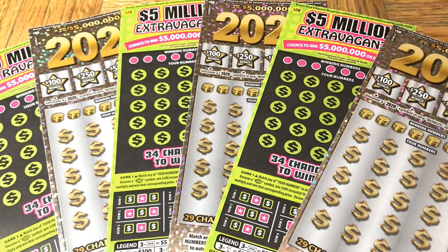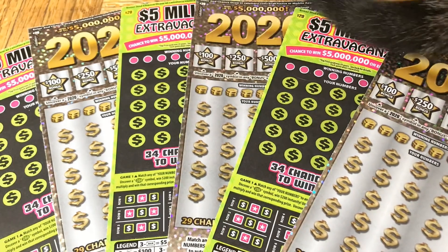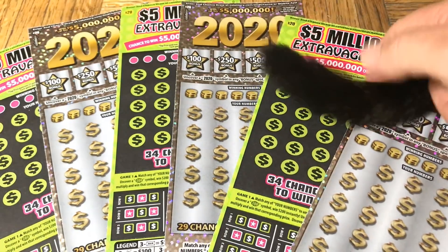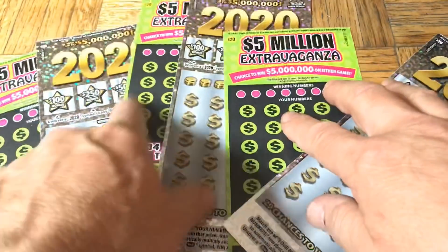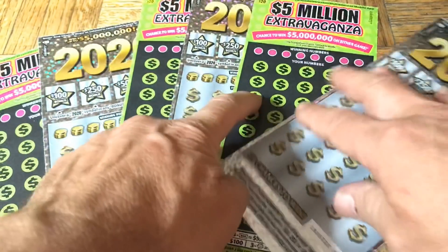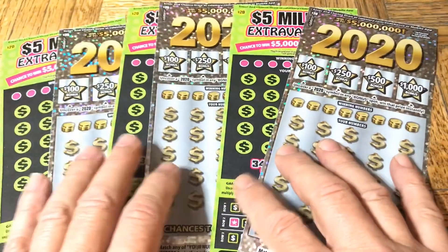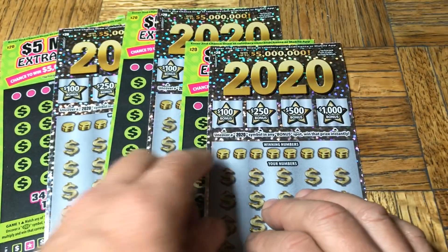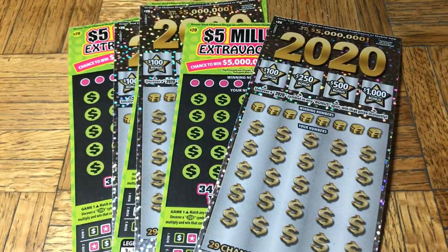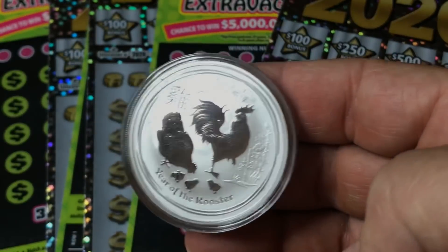Hey folks, Johnny has got the lotto scratching and we are scratching a $120 batch of California scratch tickets. We were being invaded by Moochie — she's like a windshield wiper. We have two different flavors: three of the $20 '$5 Million Extravaganza' and three of the $20 '2020' tickets. We'll get to these in just a moment as I keep myself from being distracted by Moochie.